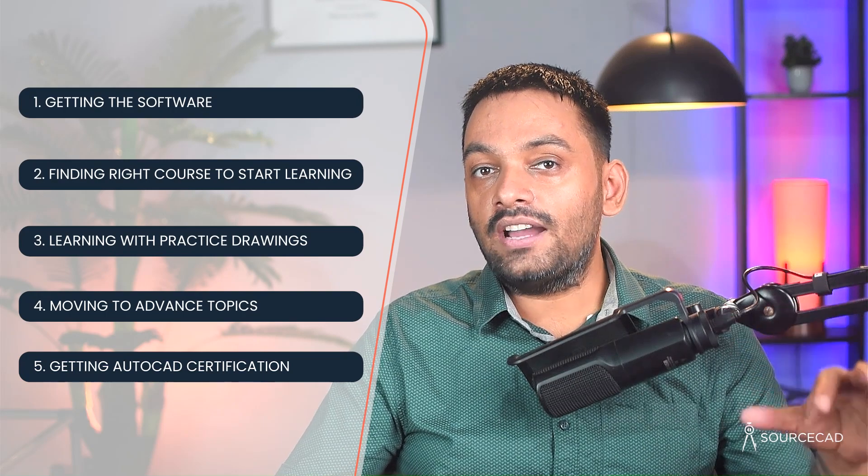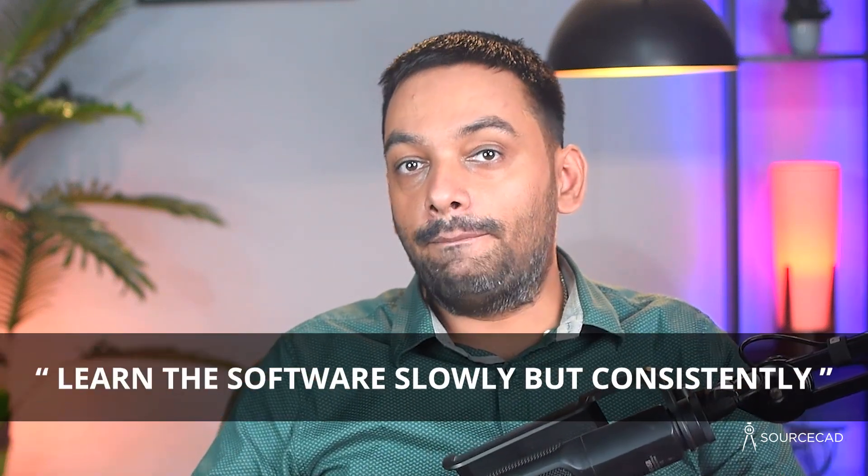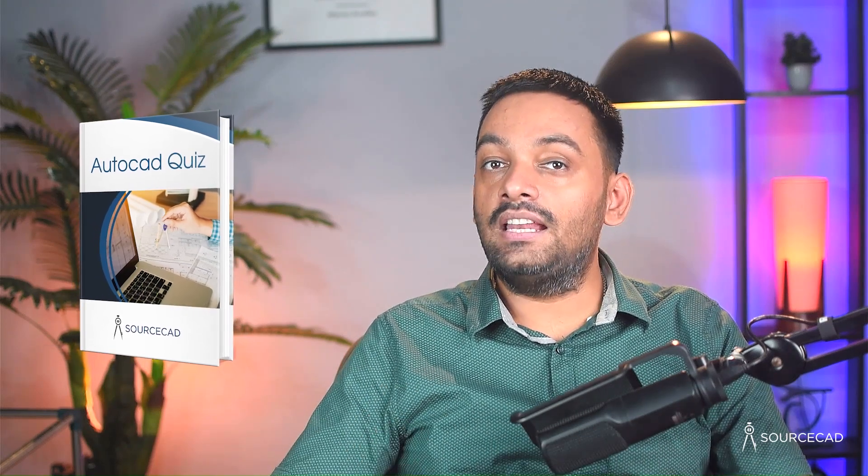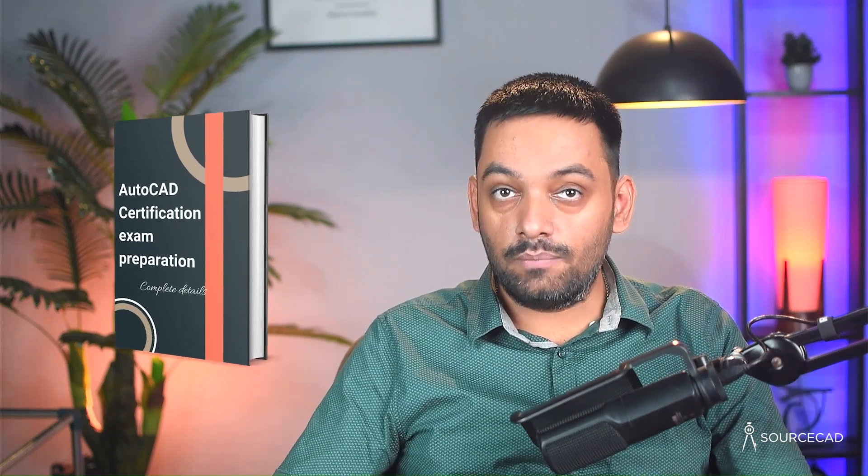That's my five-step roadmap for learning AutoCAD right from scratch. My suggestion: learn slowly but consistently. Don't sit for several hours a day and then take days off — instead, dedicate a few hours every day and you'll be a professional in just a few weeks. As bonus ebooks, there's a collection of 200 AutoCAD commands for reference, an AutoCAD quiz with answers for self-assessment, and an AutoCAD certification exam preparation roadmap with the complete exam syllabus and technical details. All links are in the description. If you have questions, let me know in the comments.